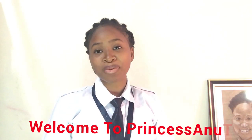Good day guys and welcome to Princess Anu TV. In today's edition we're going to be discussing courses that you need to become a high class PPL, CPL, ATPL, and the rest — courses you need to enter into flying school. So stay tuned guys, I'll be right back.